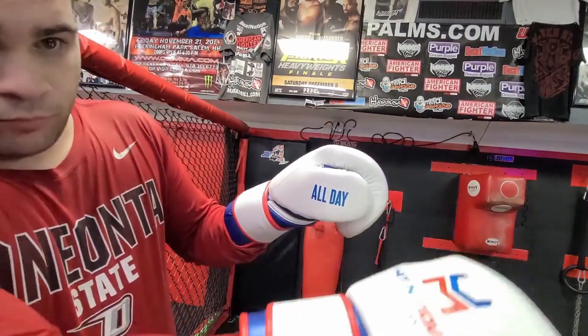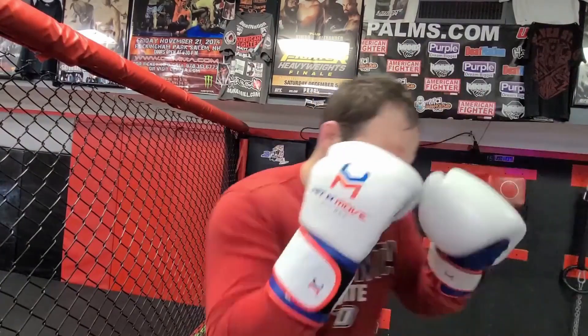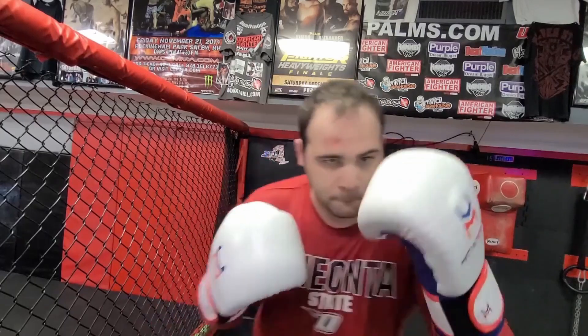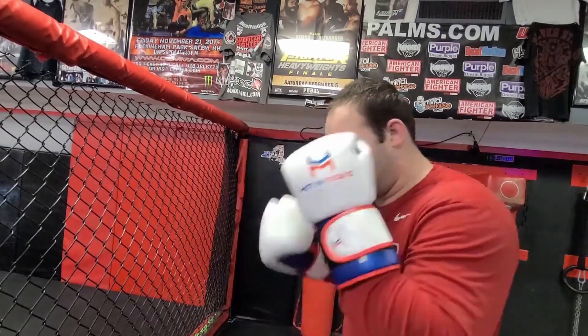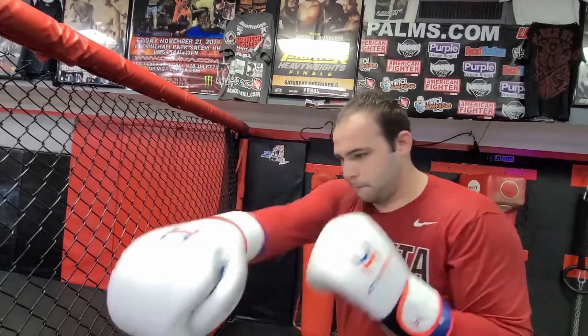When it comes to the look of these gloves, the lettering pops out perfectly — the Hit and Move logo and the All Day lettering across the thumb. These are really aesthetically pleasing gloves; you can see them all the way across the gym. The metallic blue just pops right at you. I really think these are gloves you're going to enjoy using all day.